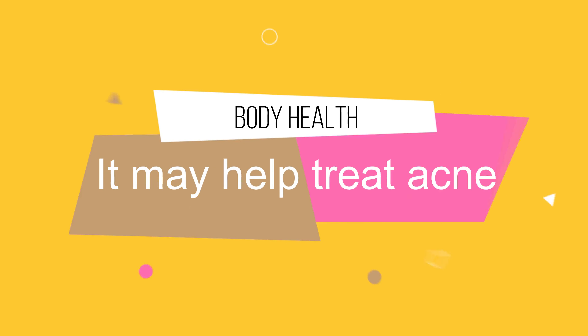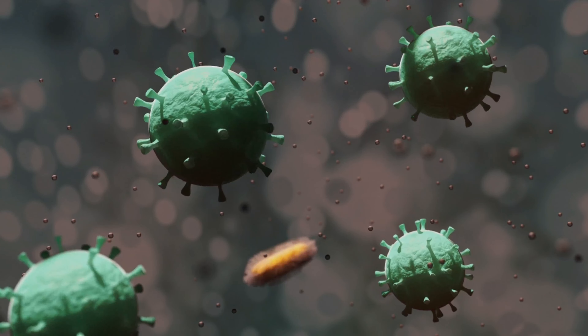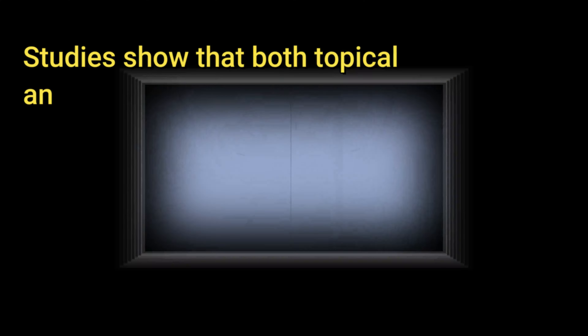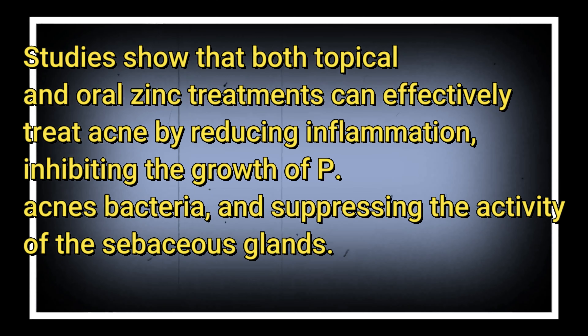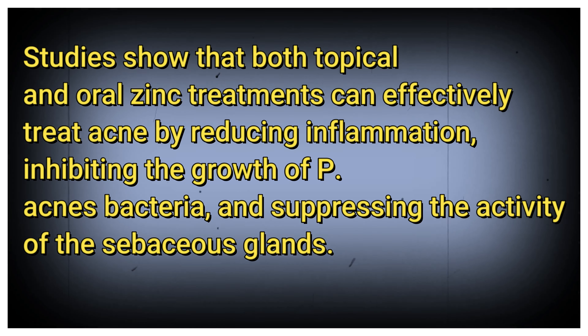Acne is a common skin condition estimated to affect up to 9.4% of the world's population. Acne is caused by clogged glands, bacteria, and oil-producing infections. Studies show that both topical and oral zinc treatments can effectively treat acne by reducing inflammation, inhibiting the growth of P. acnes bacteria, and suppressing the activity of the sebaceous glands.